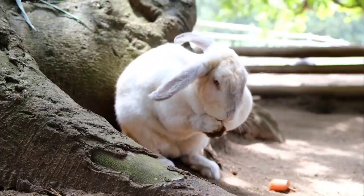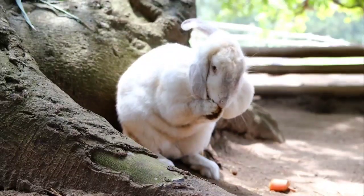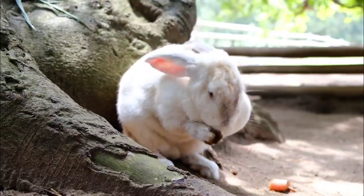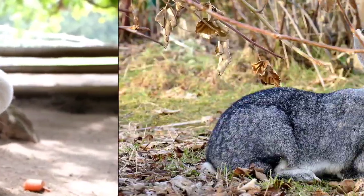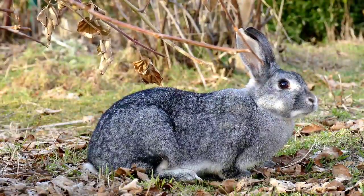The Flemish Giant originated in Flanders. It was bred as early as the 16th century near the city of Ghent, Belgium. It is believed to have descended from a number of meat and fur breeds, possibly including the Steenkonigne stone rabbit — referring to the old Belgian weight size of one stone, or about 3.8 kilograms, 8.4 pounds — and the European Patagonian breed.